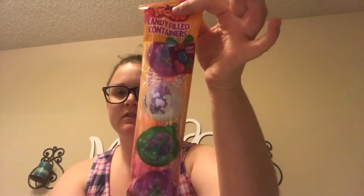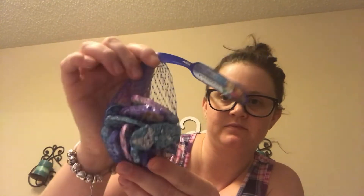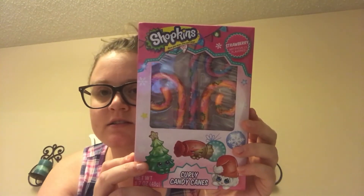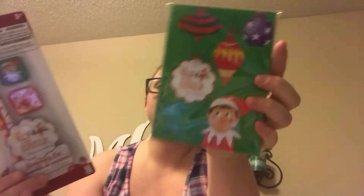I also grabbed the Trolls candy-filled egg containers and the Frozen chocolates — these are Dollar Tree. The last candy item is the Shopkins candy canes. And then I got the Elf on the Shelf pencil and eraser set with an Elf on the Shelf notebook, also from the Dollar Tree.